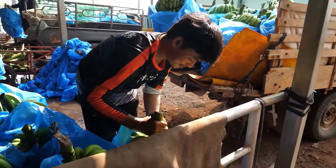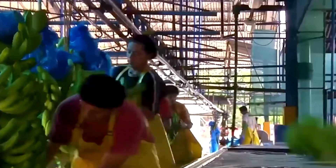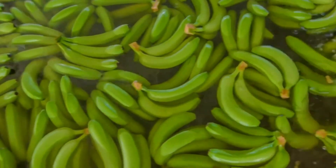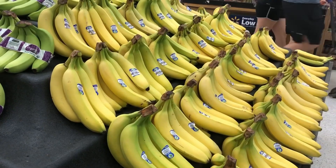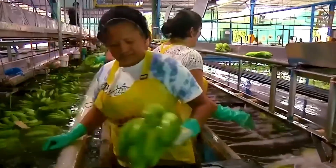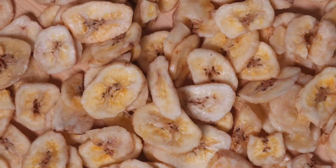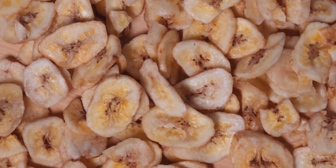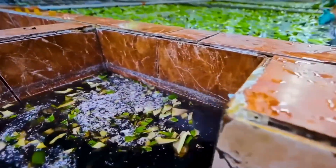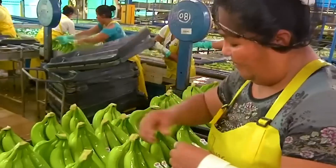After being selected, the bananas are divided into smaller clusters of four to six fruits, making them more convenient for consumption. They are then wrapped in a special protective film or placed into polythene bags, followed by vacuum sealing. This packaging technique allows bananas to stay fresh for about two to three weeks, and even longer if stored under refrigeration. Thanks to this, bananas can be exported to faraway destinations reaching Europe or the Americas while still retaining their natural flavor.